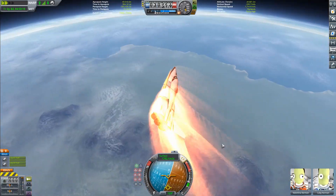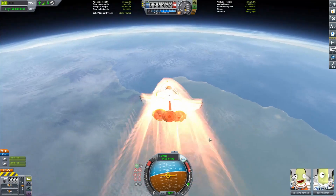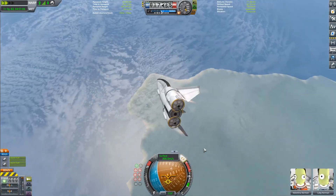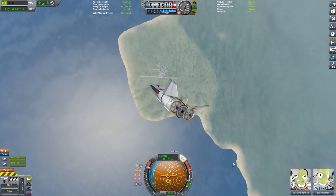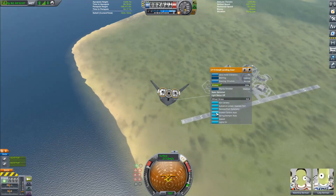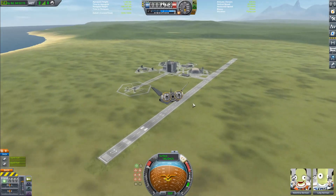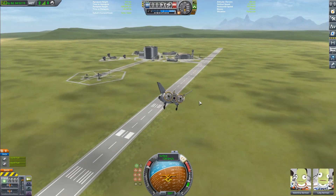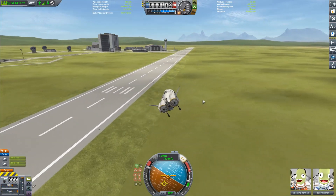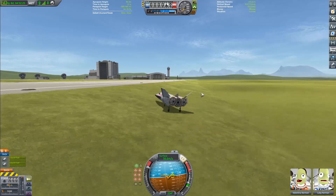We are now doing our re-entry into Kerbin. One last note about the Discord — I think we're going to be doing a community space station where everyone can submit a module, I'll build it, and do one big video about it. I think that'll be really cool. I'm going to be starting that in less than a week, so if you want to join the Discord and participate, it'd be fun to get as many people as possible.